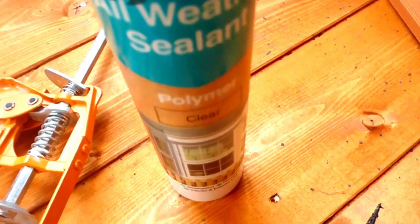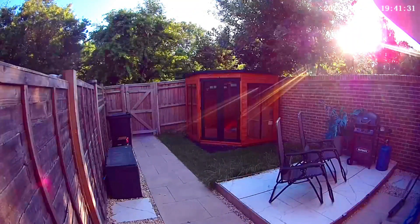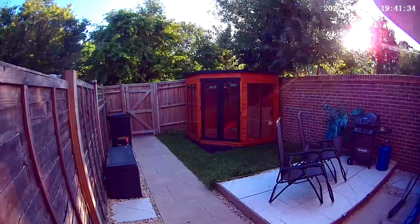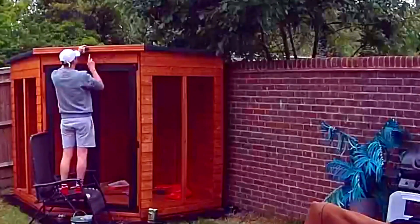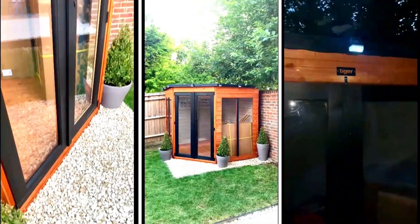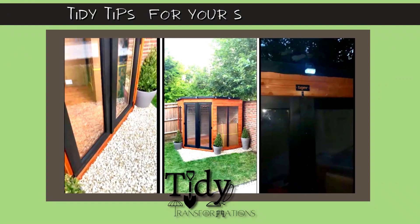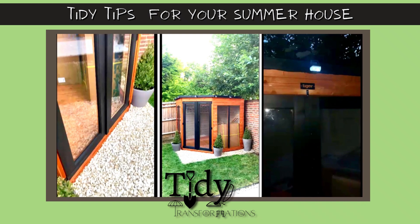The last big job to complete was the tempered glass windows. We held these in place with temporary nails and used a clear weather sealant to seal and secure. With the sun starting to go down, we had almost completed the entire build project in one week. The next day, Robbie got up early to add the finishing touches. We added the front panels, tiger plaque, potted trees, solar lights, and finished with stones to cover the eco-base foundation. With the summer house now built and the transformation taking shape, it's time for my tidy transformation tips.